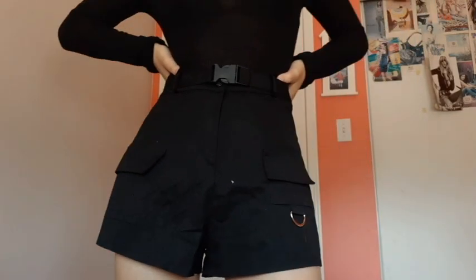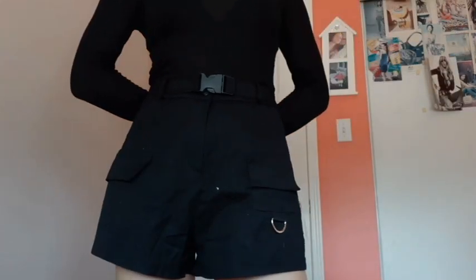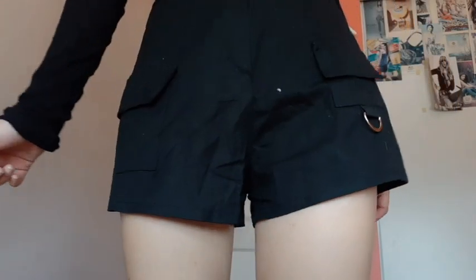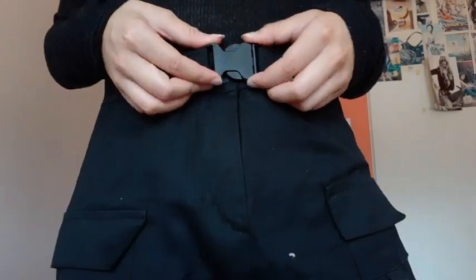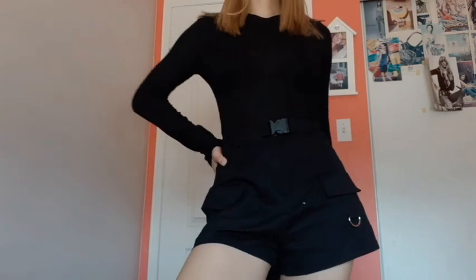I also got this pair of black shorts with a utility style look to them. I love this ring detail hanging from the pockets and this little belt detail. Sometimes I look at it and I think it does look kind of cheap, but that's my brand, so what can I say. The fact that it comes with a belt is so different from what I normally wear. Both pairs were quite different from my usual high-waisted mom jean denim shorts, and I'm really happy with how they fit and look.